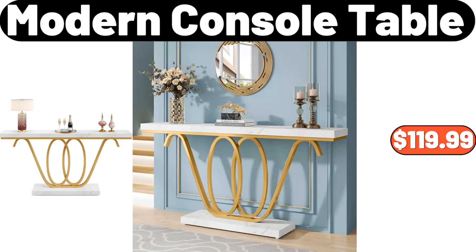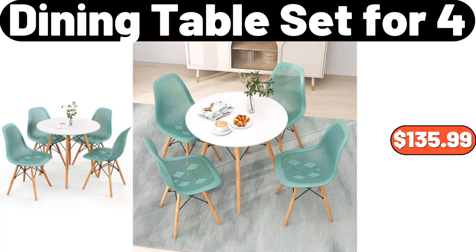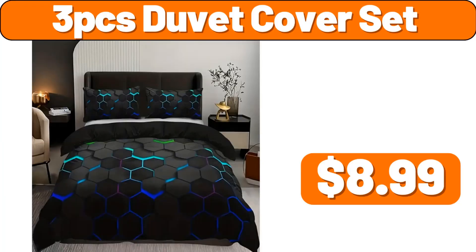Modern Console Table, $119.99. Dining Table Set, $135.99. I definitely recommend this product to you. 3-PCS Duvet Cover Set, $8.99.